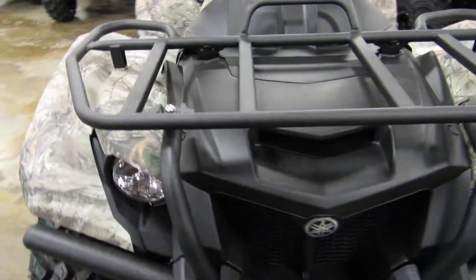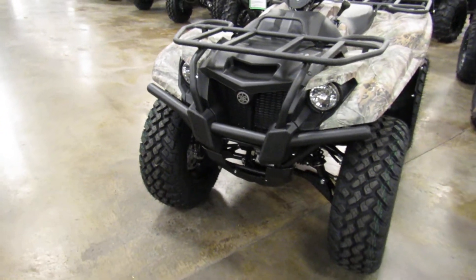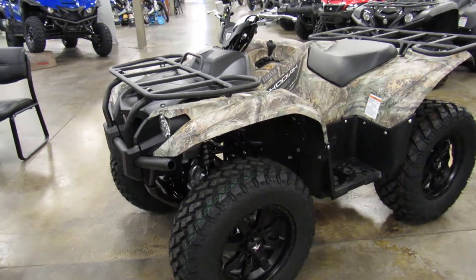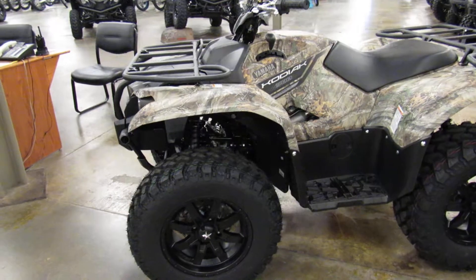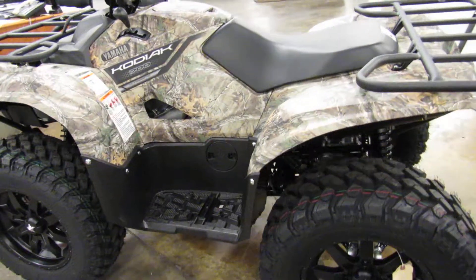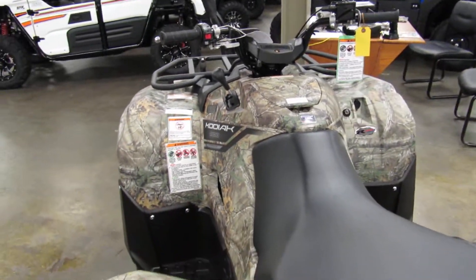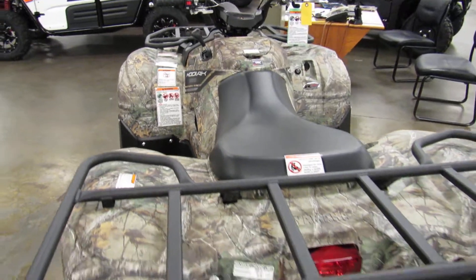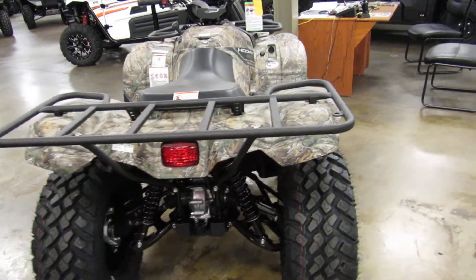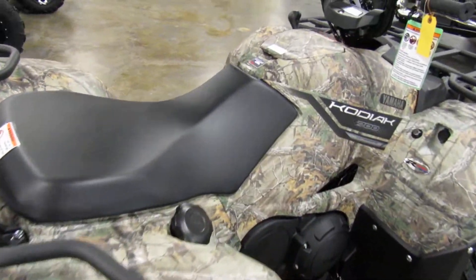For more information, you can check us out online at RomneyCycles.com. You can also give us a call at 866-766-1495 for more info about the 2018 Yamaha Kodiak 700 in the Realtree camo finish.